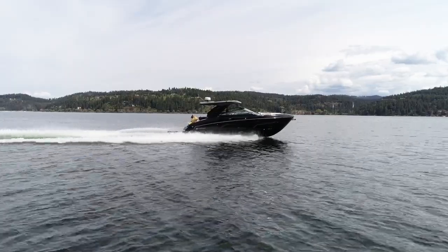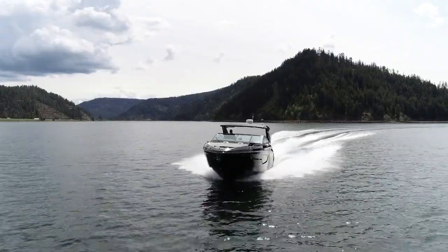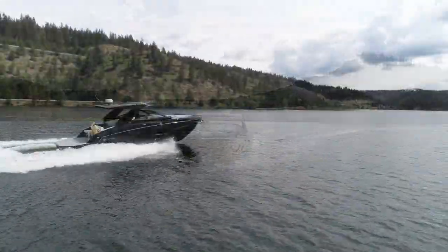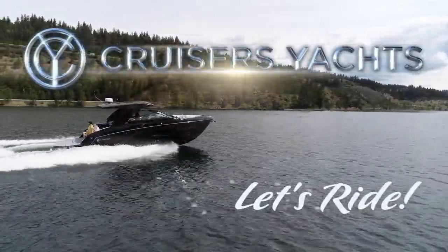The 34 GLS I.O. glides majestically across the water. It's offered with several power options and all provide a fast and comfortable ride. Contact your nearest Cruiser's Yachts dealership to schedule a sea trial. We'll see you on the water.